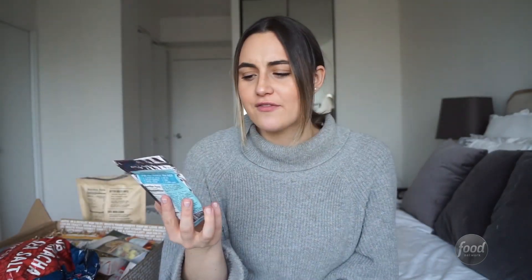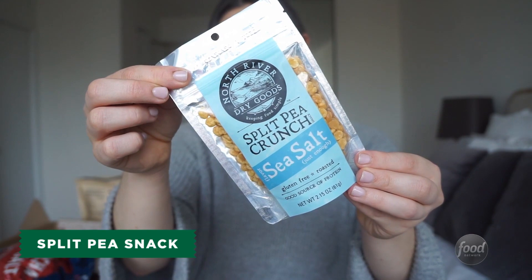These are super interesting. I've never seen split pea crunch snacks before. They're made out of split peas. They have a nice light crunch to them. They have a lot of fiber and they seem to be really good for you. So I would totally carry these around with me.